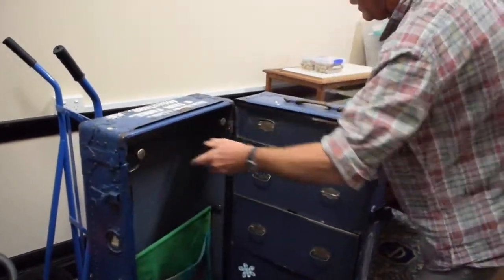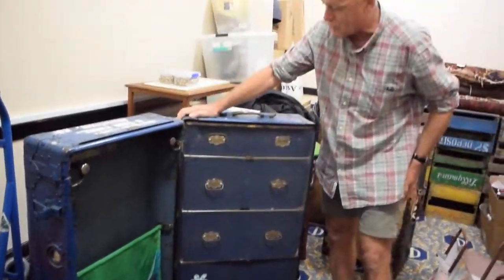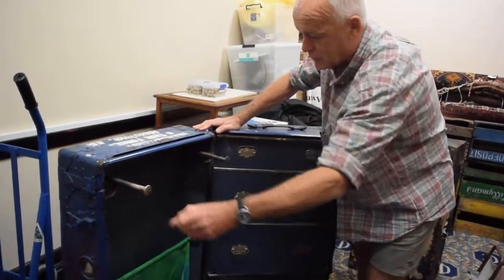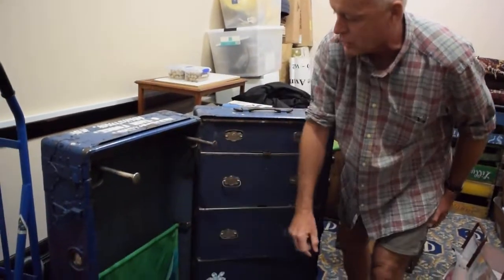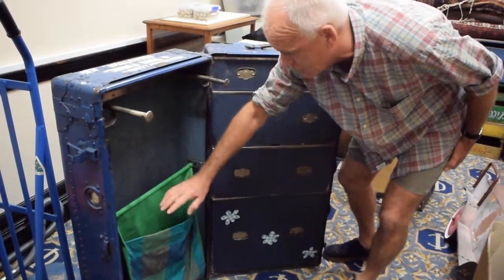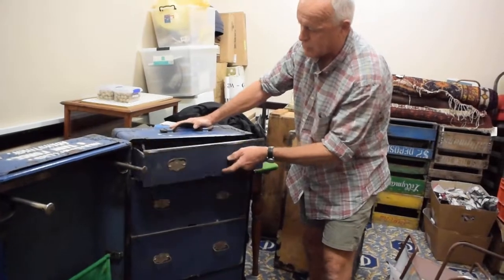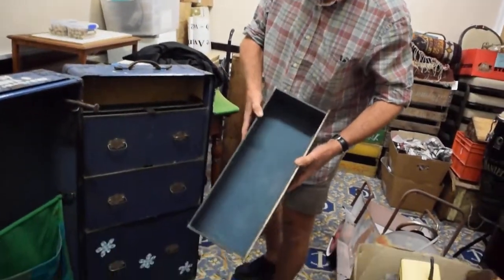It was obviously meant to stand all the problems of international travel on steamships. It becomes a wardrobe where you hang your clothing, with a little bag down here suspended for dirty clothes or perhaps underwear, and then it has four drawers. Open it right up and the doors open out.